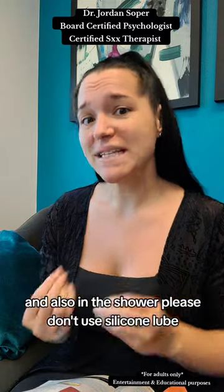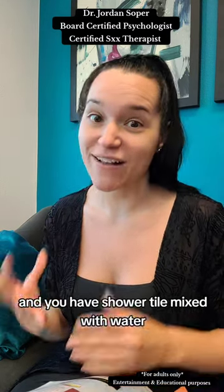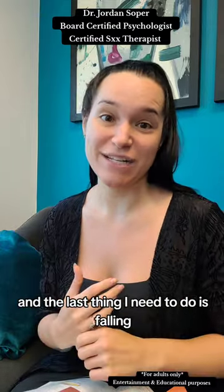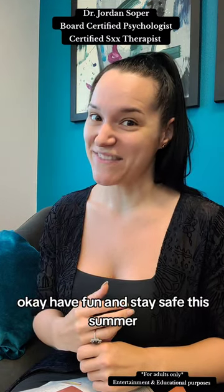Also in the shower, please don't use silicone lube, because if that spills all over the ground and you have shower tile mixed with water, it is a major slipping hazard. The last thing you need is to fall and break something when you're trying to get down. Have fun and stay safe this summer.